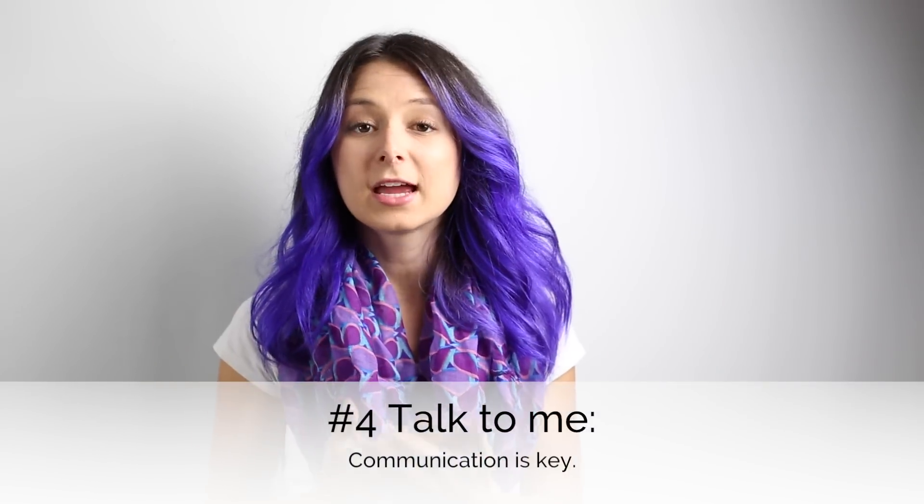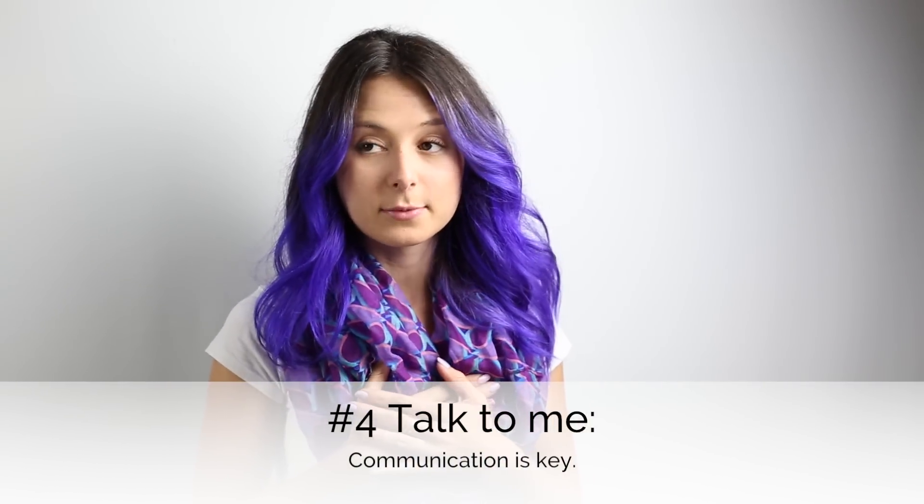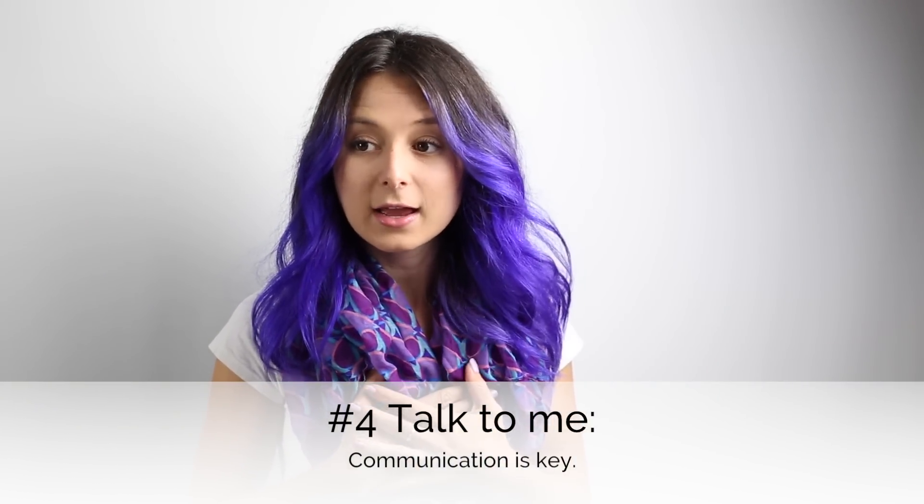My number four tip: I am a person too. I know I'm just following you on Snapchat, but I am a human being. I need you to talk to me — directly to me — because I like feeling like we're friends.